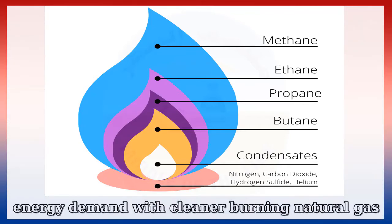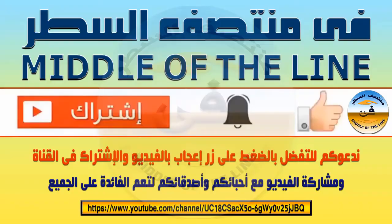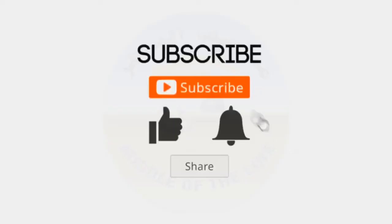Shell continues to help meet growing energy demand with cleaner burning natural gas.